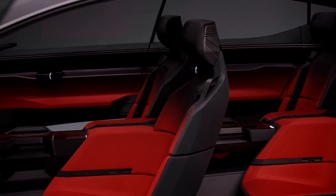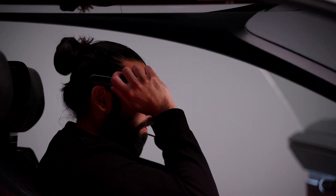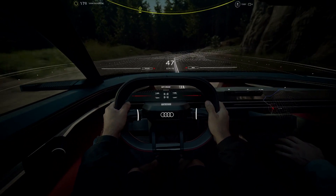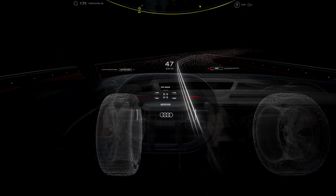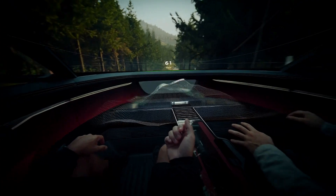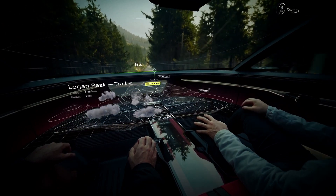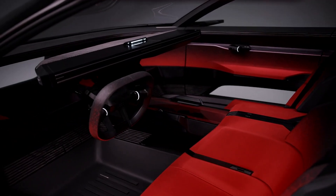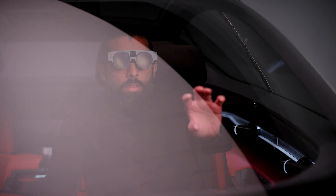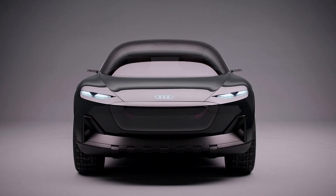That's before we get to the mixed reality glasses. The ActiveSphere concept comes with sets of glasses for its occupants, allowing them to blend reality with the digital world. Using augmented visual controls appearing as holograms around the cabin, the user can operate everything from the climate control to the sat-nav with their VR goggles, allowing for a clean, uncluttered dashboard with very few physical controls to speak of. Audi reckons that this tech could be implemented when Level 4 autonomy becomes the norm, but for now the ActiveSphere is best appreciated as a preview of Audi's forthcoming coupe off-roader.